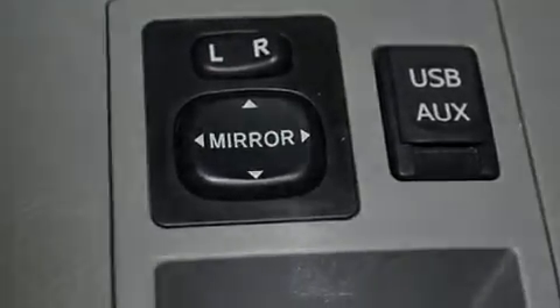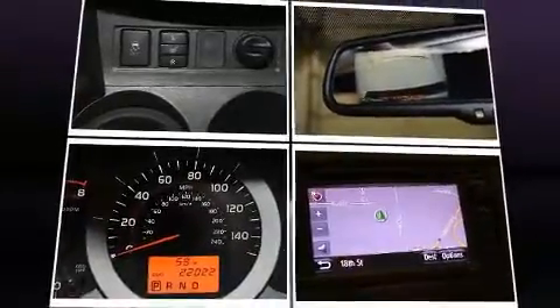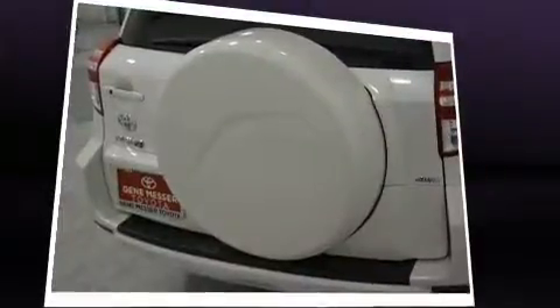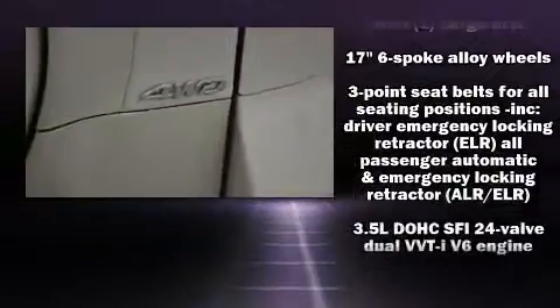Toyota infused the interior with top-shelf amenities such as front dual-zone air conditioning, power door mirrors and heated door mirrors, and one-touch window functionality. Premium sound drives six speakers, providing you and your passengers a sensational audio experience.